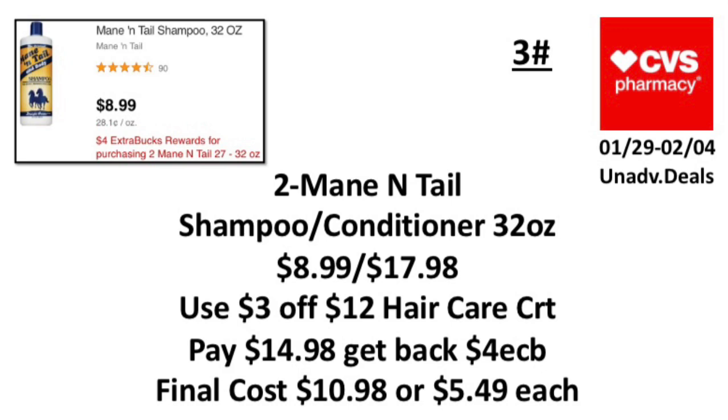The third unadvertised deal: when you buy two Maui Moisture 27–32 oz products, earn back a four-dollar ExtraBuck, limit one. Pick up two Maui Moisture shampoo or conditioner 32 oz at $8.99 each, totaling $17.98. Use a three-dollar-off-twelve hair care CRT. Pay $14.98, get back a four-dollar ExtraBuck. Final cost: $10.98, or $5.49 each.